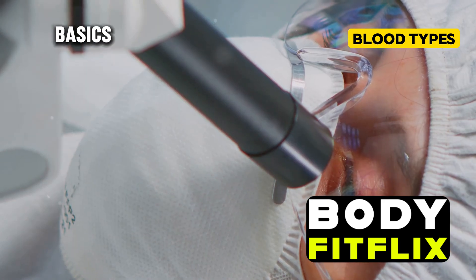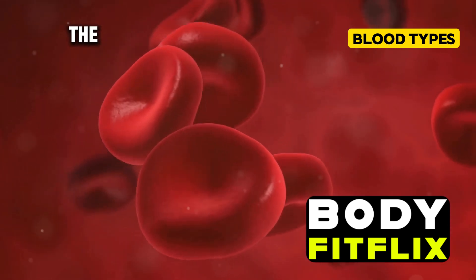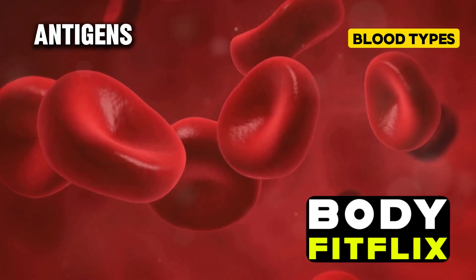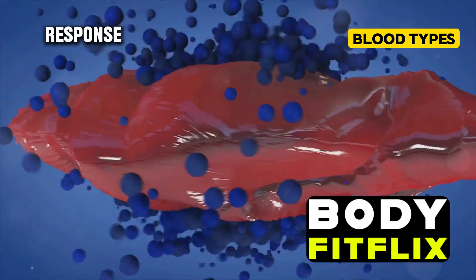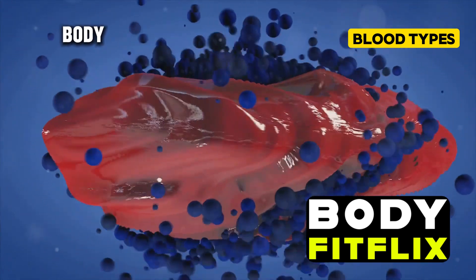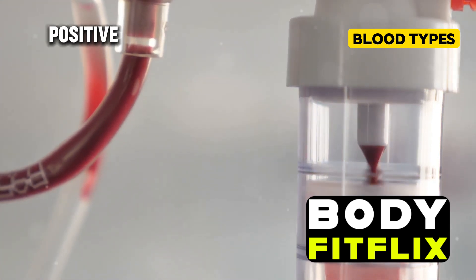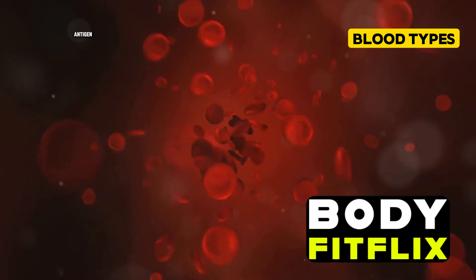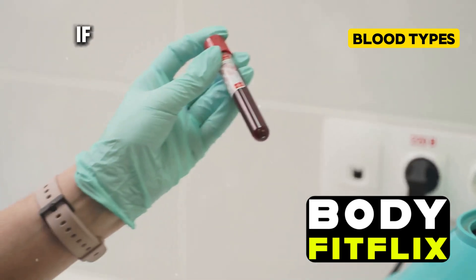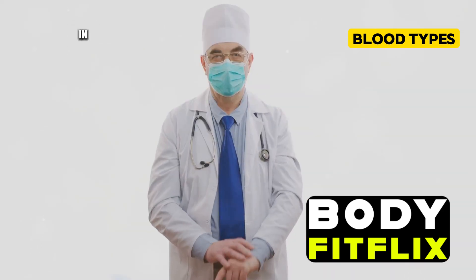Let's break down the basics of blood type classification. There are four main blood types: A, B, AB, and O. These types are determined by the presence or absence of certain antigens on your red blood cells — substances that can trigger an immune response if they're foreign to the body. Each of these blood types can be further classified as either positive or negative, based on the presence or absence of another antigen called the Rh factor.